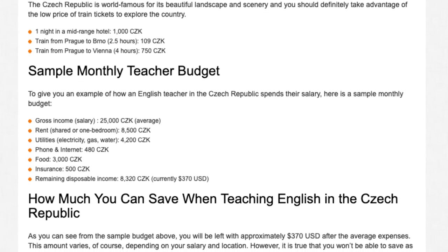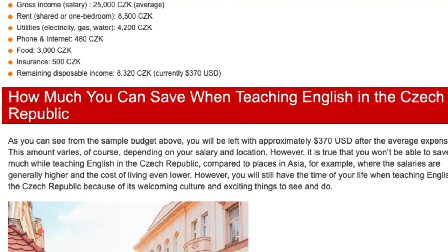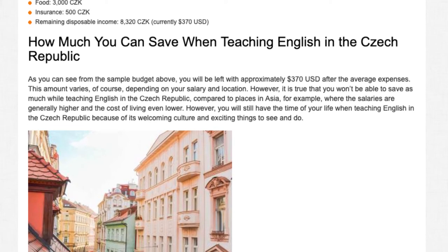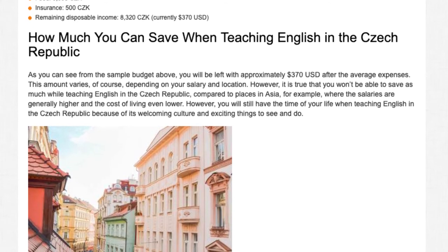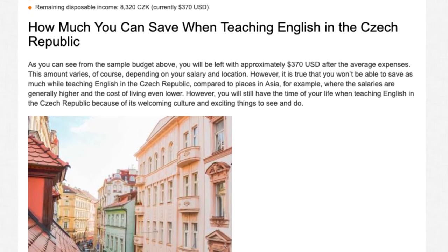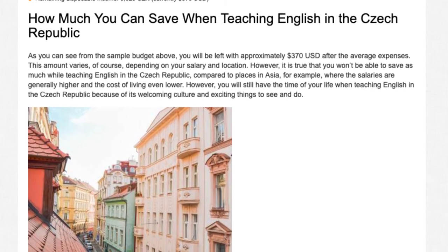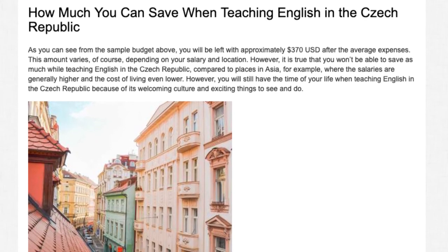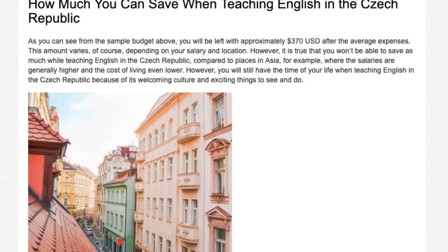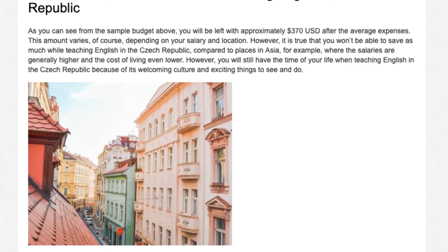As you can see from the sample budget above, you will be left with approximately $370 US dollars after average expenses. This amount varies depending on your salary and location. However, it is true that you won't be able to save as much while teaching English in the Czech Republic compared to places in Asia, for example, where salaries are generally higher and the cost of living even lower. However, you will still have the time of your life in the Czech Republic because of its welcoming culture and exciting things to see and do.